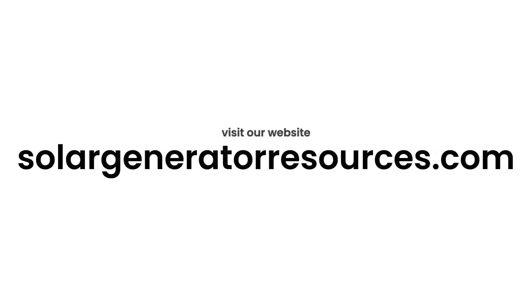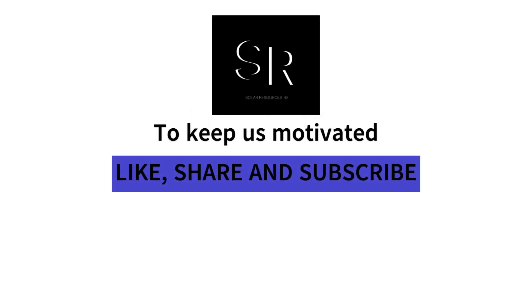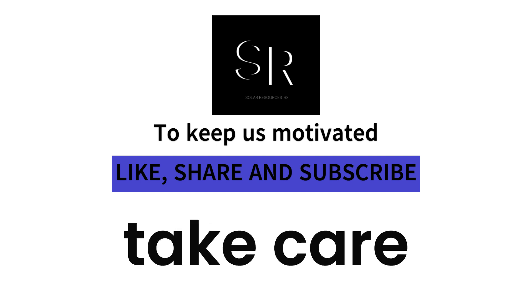You can also visit our website solargeneratorresources.com for a more detailed analysis and learn more about solar products by reading our articles written by experts in the field. Thanks for watching, and please take some time to subscribe to keep us motivated. Hope to see you in the next video — till then, take care.